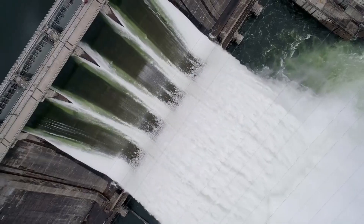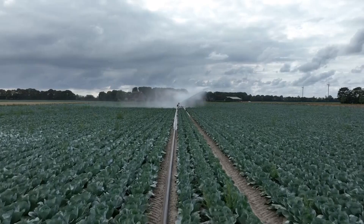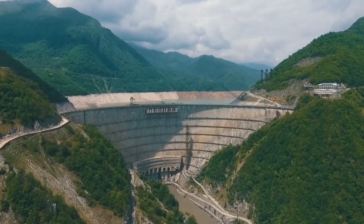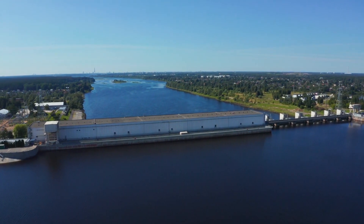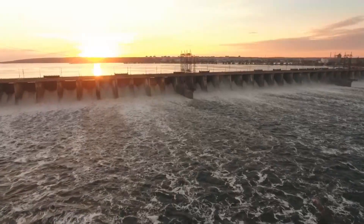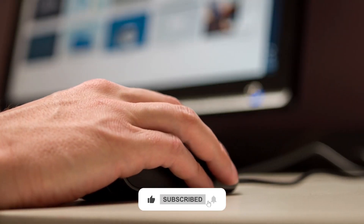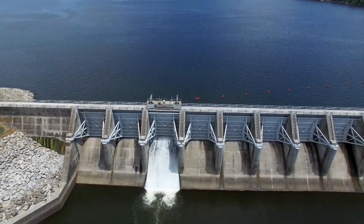Dams are important because they provide drinking, utility, and industrial water to people. They provide irrigation water, fishing and recreation opportunities, hydroelectric energy, and water control in rivers. Dams also protect people from flood hazards. And as you can see in our video, dams also reveal beautiful images — they reveal their beauty as well as their importance. If you enjoyed the video or learned something new about the world's largest and most beautiful dams, hit the like button, hit the subscribe button, and that bell icon for future notifications. Peace and love, everybody, and we'll see you in the next video.